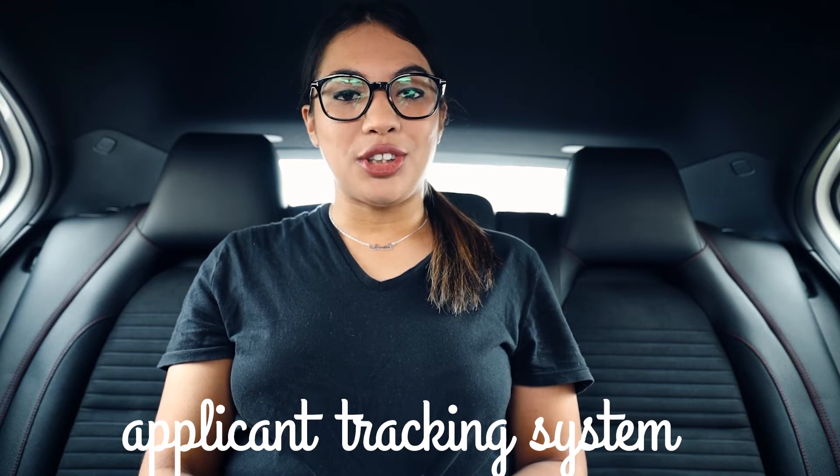In today's video we'll be talking about my three simple ways to get your resume past the ATS. Many people ask me what ATS means — ATS stands for Applicant Tracking System. It's very important for you to know what it is and how it works when you are applying for jobs online. This is the software that recruiters use to see which applicants are most fit for the position they are recruiting for.